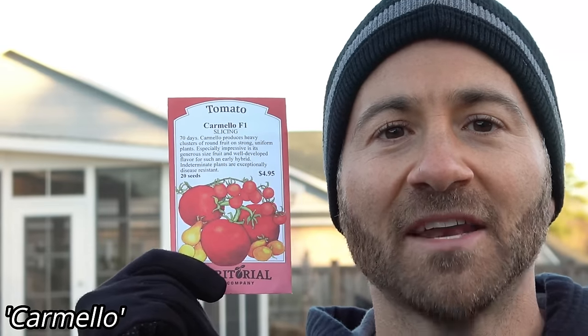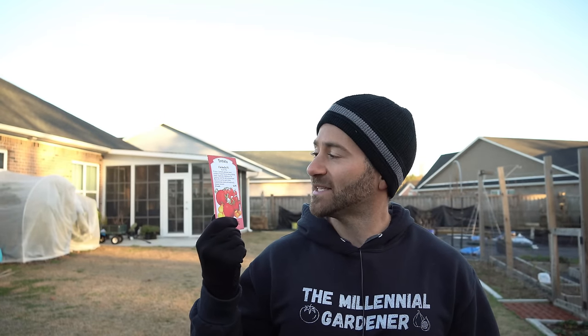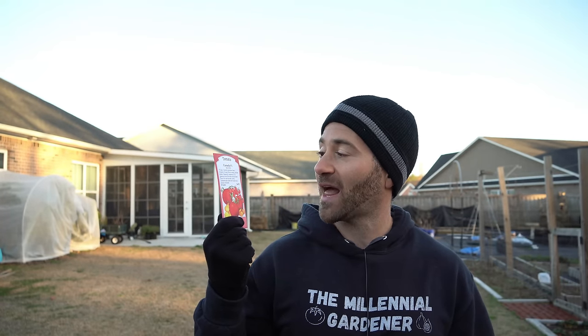The one new beefsteak variety I'm growing this year is Carmelo. The reason I decided to grow it - well, retail therapy is a real thing. One of my favorite things is browsing seed websites and catalogs, looking at the pretty pictures and reading the descriptions. I picked this one on a whim because I thought it looked the best and had the best write-up. It's an F1 that produces heavy clusters of round fruit on strong uniform plants, ready in 70 days. If it's disease resistant, productive, and tastes good, that's all I can ask for.